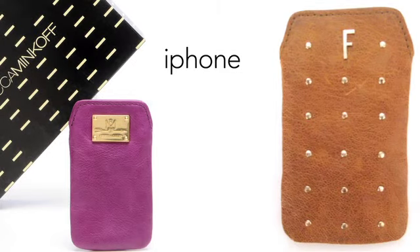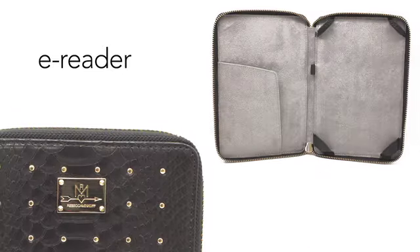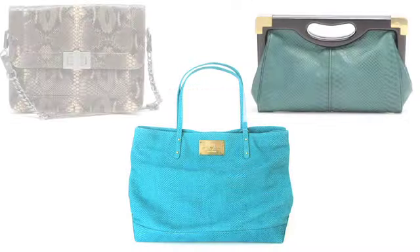Electronics cases include the iPhone sleeve named Stevie, the passport case named Mile High, the Touch and Go iPad sleeve, and the Bookworm. Holiday colors are rich, warm jewel tones: black, brown, teal, and grape.